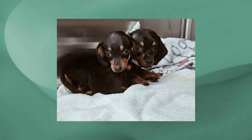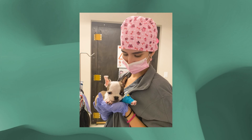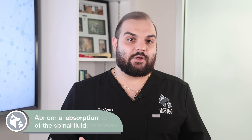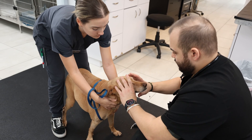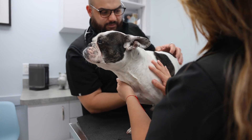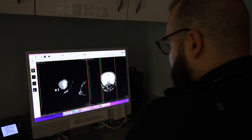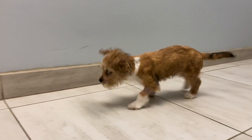In congenital hydrocephalus, this is normally present at birth and often associated with that dome-shaped head and a palpable open fontanelle. Congenital hydrocephalus can be caused by abnormal absorption of the spinal fluid or an inability to move or circulate appropriately. The brain makes spinal fluid at a constant rate, so when it cannot flow or get reabsorbed appropriately, this causes a backup of fluid, creating high pressure within the brain and skull and causing brain dysfunction.